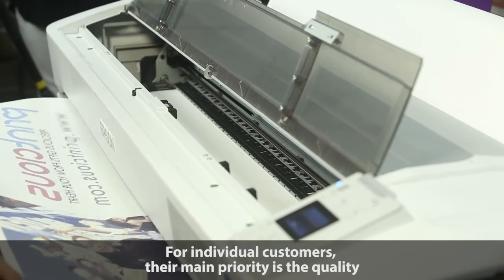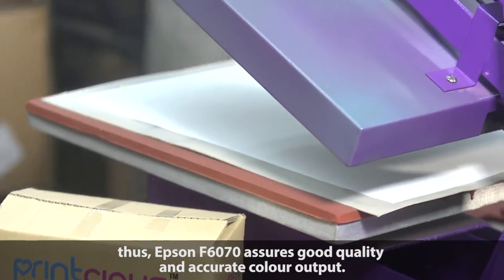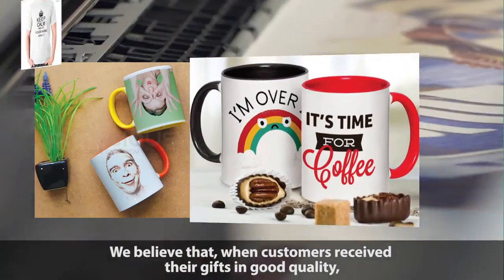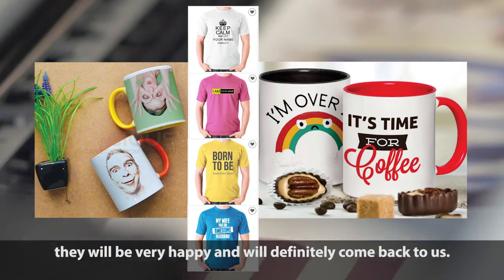For individual customers, their main concern is about quality. The Epson F6070 really assures that the quality is good and the colour is accurate. We believe that when our customers receive the gift with such good quality, they will be very happy and come back to us again.